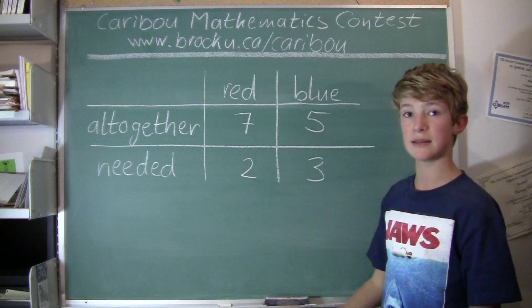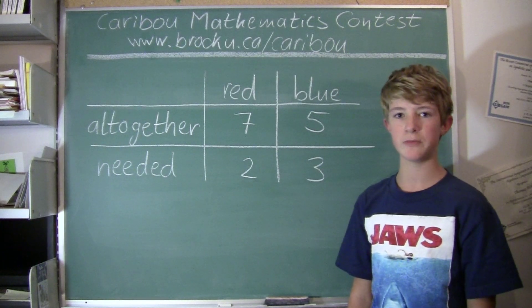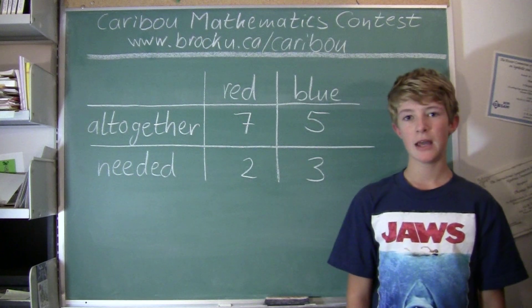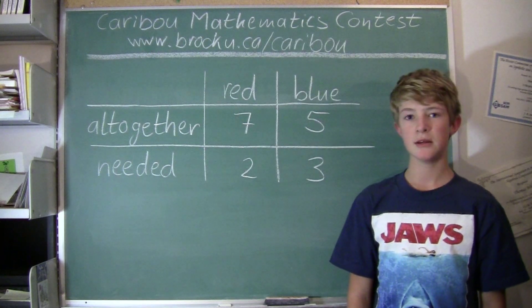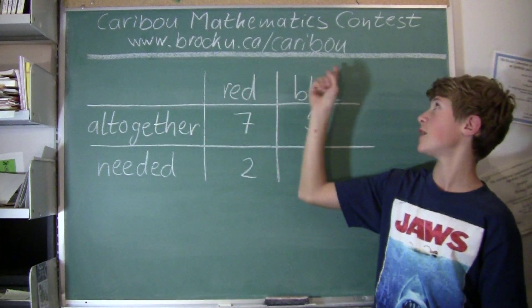To make sure that he has enough pencils for both cases, Tom would take the bigger number from 7 and 10, which is 10. So the answer is 10 pencils. If you would like to know more about the contest, please feel free to visit our website at www.brocku.ca. Bye.